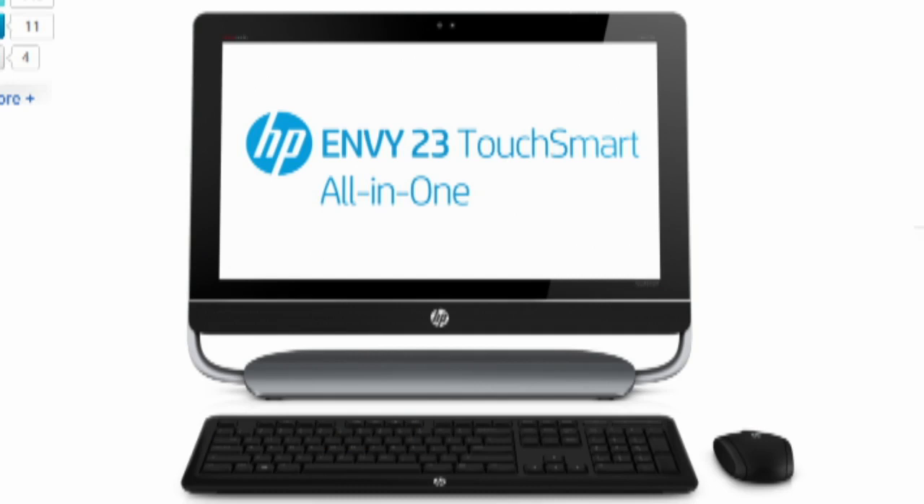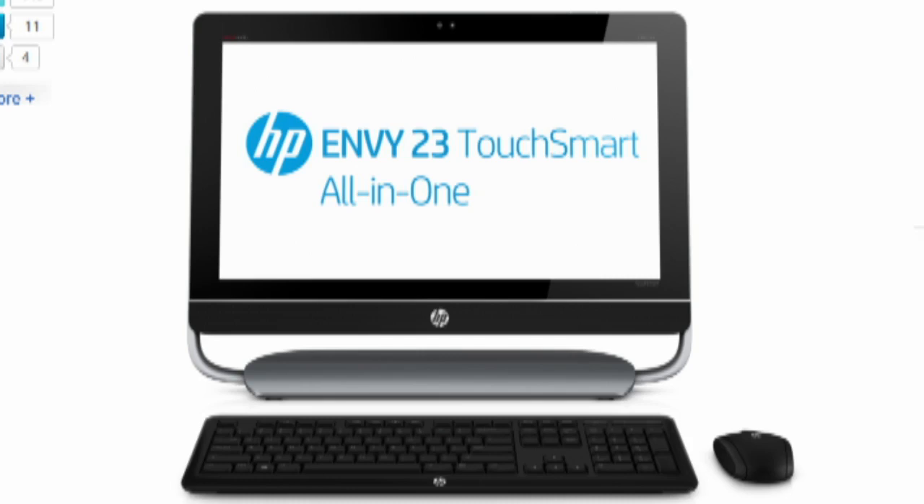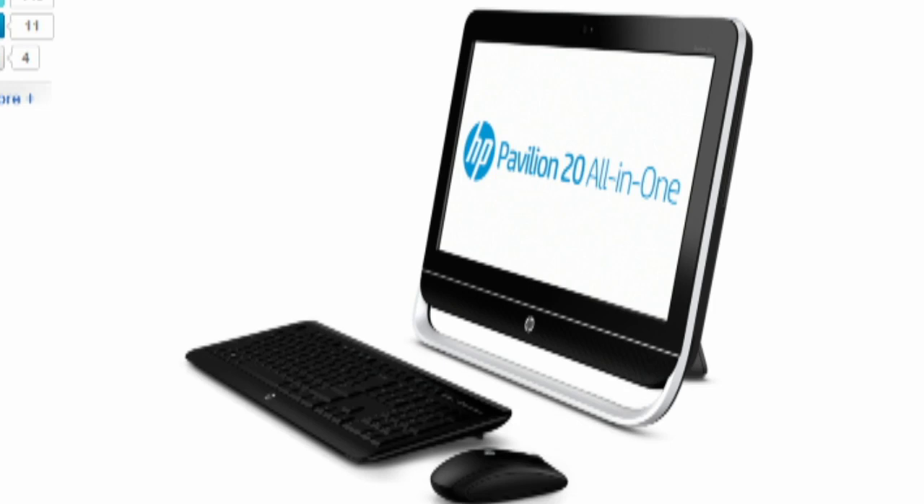HP is doing touchscreens — they're doing the HP Envy 23 and HP Envy 20, which will have an HD touchscreen and up to three terabytes of storage. All of these actually come with a solid state drive to increase boot time. The price of the Spectre 1 is $1,299 in November. The touchscreen versions come in October for $999 and $799. And there's a budget $499 HP Pavilion 20 — a smaller screen and not a touchscreen. So they're kind of covering all the bases.